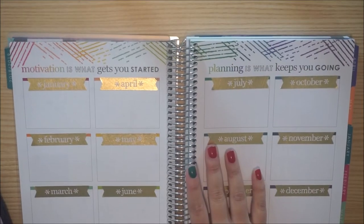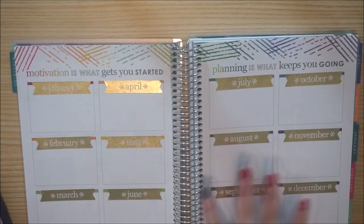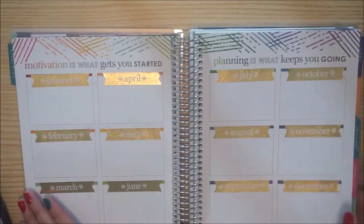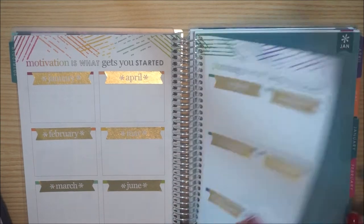So yeah, I changed it — I had it a different way before, but I didn't like that because I think it's cool to see half the year on one page and the other half on the other page. That's what that looks like. I think it looks cool — the gold foiling is really pretty. I just wish it was silver for this specific page.